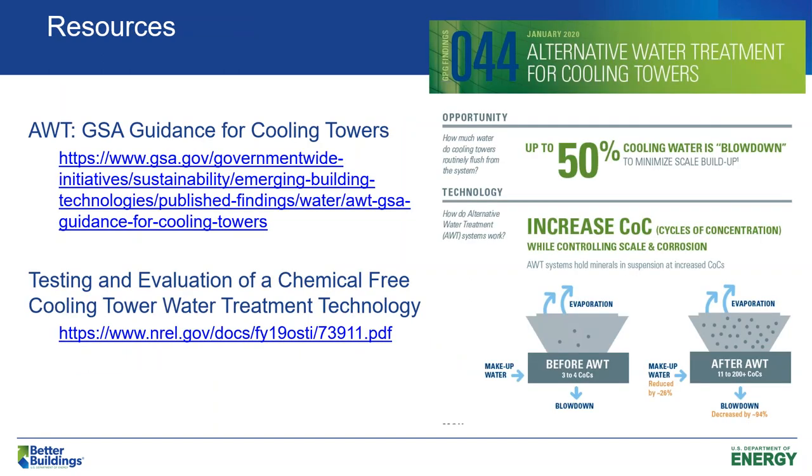Some recent resources: the GSA just recently published a summary of guidance for cooling towers — you can go to that website and get a nice graphic, and there's also a summary report for this guidance. If you look at their website, you can find the more detailed technical reports on the different technologies that were tested. We also just recently published a report on the last technology for the City of Los Angeles City Hall, available at that website. Please reach out if you have any questions — I'll be happy to answer or direct you to someone who can.